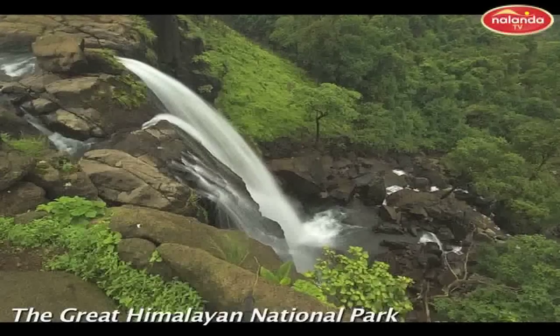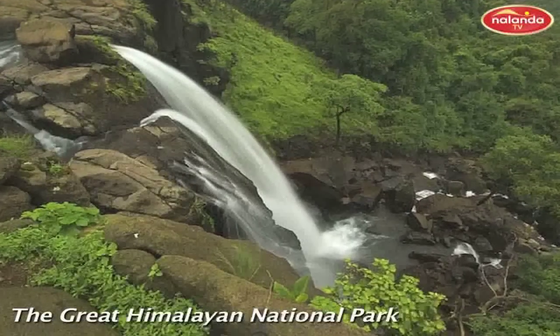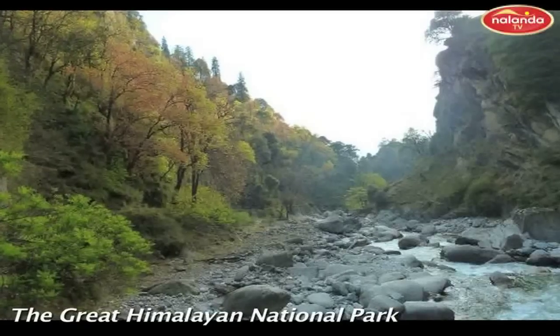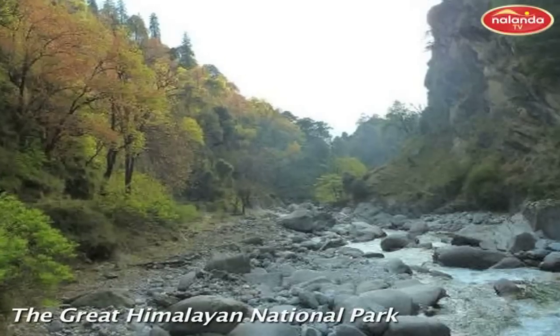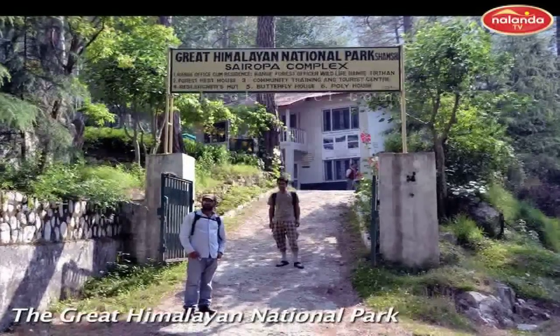It has some divergent coniferous forests of this state. Vast areas of alpine pastures and glaciers cap this park. A buffer zone of 5 kilometers from the park's western boundary, covering 265.6 kilometers and including 2,600 households in 160 villages, was delineated as an eco-zone.